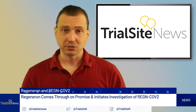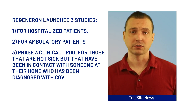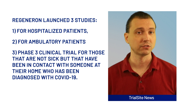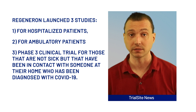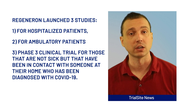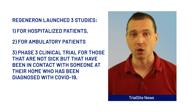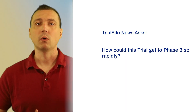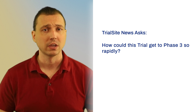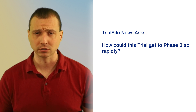The company demonstrates this in its recent publication in Science. It has launched three studies, including one for hospitalized patients, one for ambulatory patients, and, interestingly, the one that got the attention of us here at TrialSite News — a Phase III clinical trial for those that are not sick, but that have been in contact with someone at their home who has been diagnosed. What we found fascinating, and possibly a little disturbing, was how could this trial get to Phase III so rapidly?